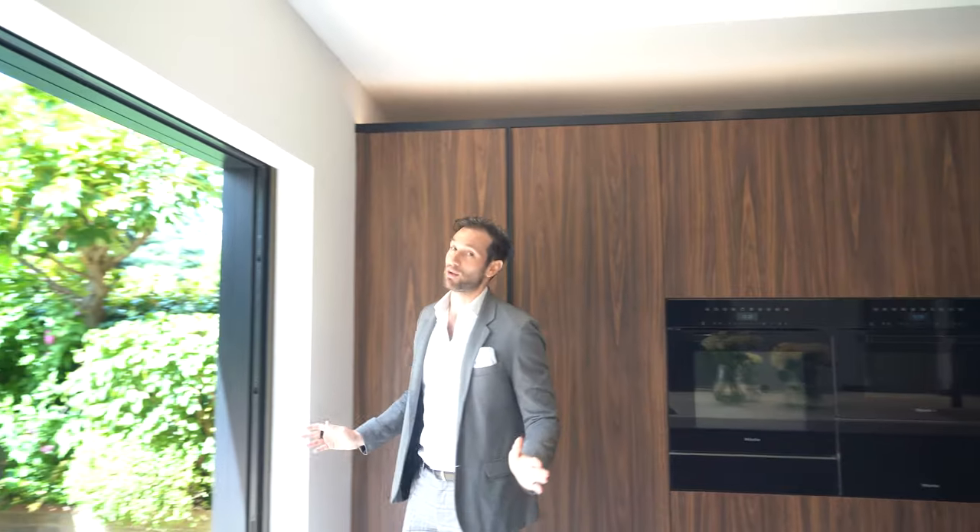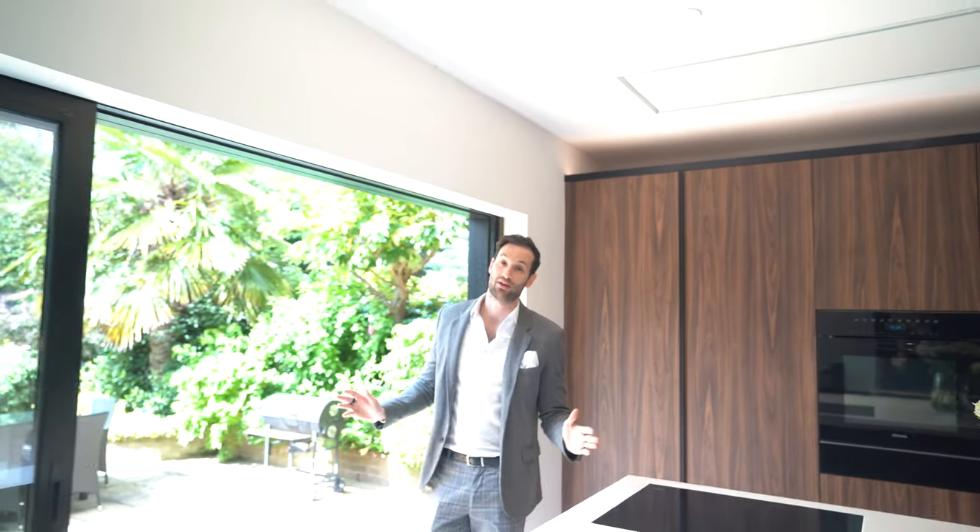Overall guys, this has to be one of my favourite kitchens. I think it's absolutely incredible. Look forward to the next project — hit the subscribe button, like and notification bell, and look forward to seeing the next one.